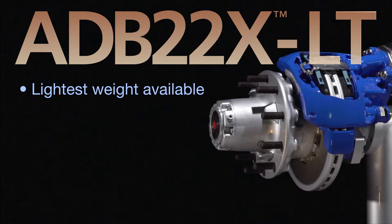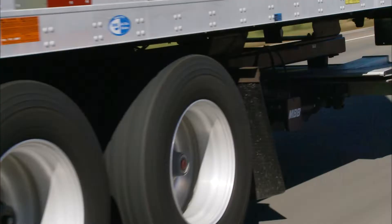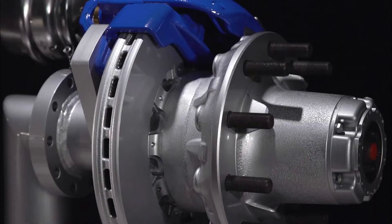More means the lightest weight ADB system in North American trailers, with weight savings of 40 pounds per tandem axle set, and the field-proven longevity and durability that only comes from the air disc brake market leader.